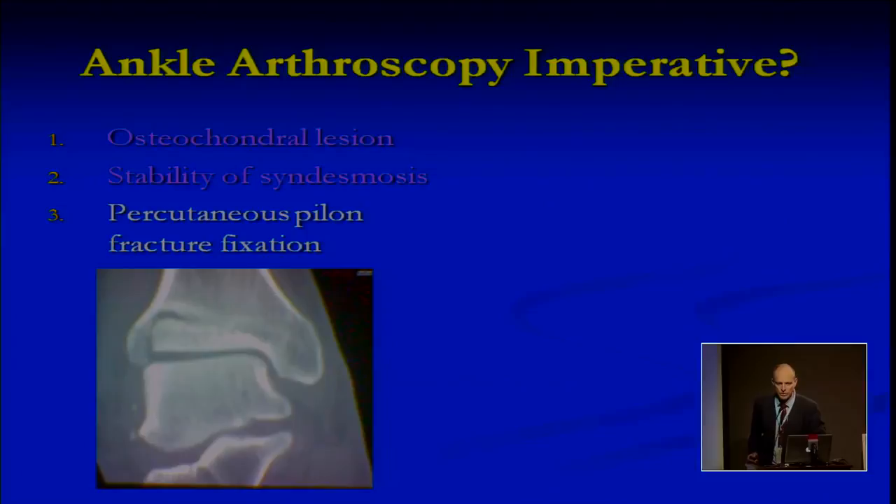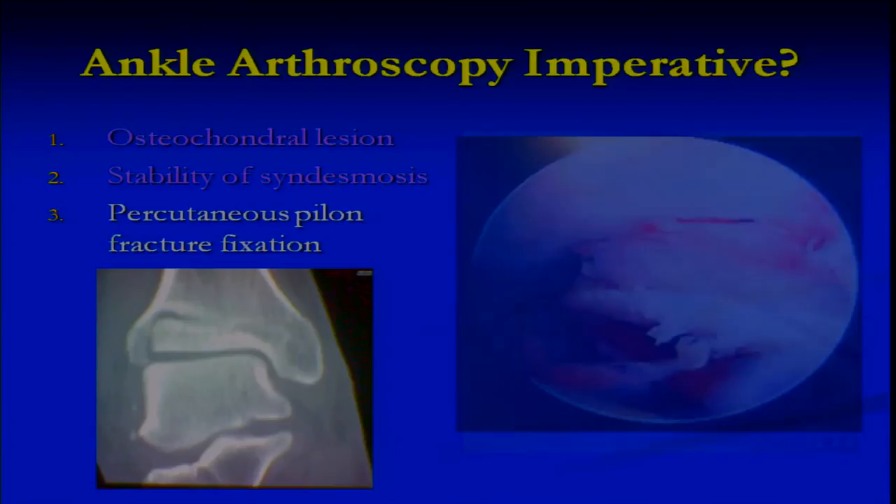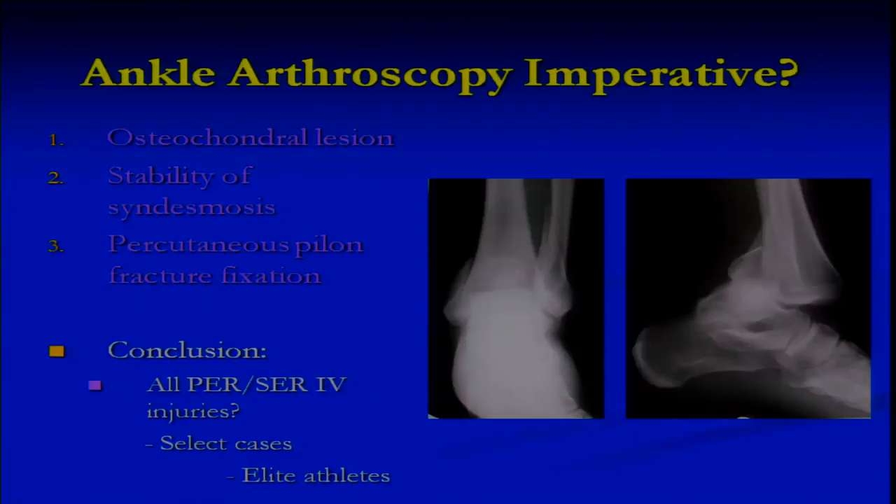The percutaneous pilon fixation approach: this is a potentially disastrous fracture for a professional soccer player. You want to use a minimally invasive technique if you possibly can, because you can get an accurate reduction with less wound complications and less soft tissue trauma, which can lead to stiffness later on. In conclusion, I think ankle arthroscopies are useful, certainly in the pronation external rotation and the supination external rotation type 4 injuries. In selected cases — and in this case, elite athletes — I think all soccer players should have an ankle arthroscopy in ankle fracture management.